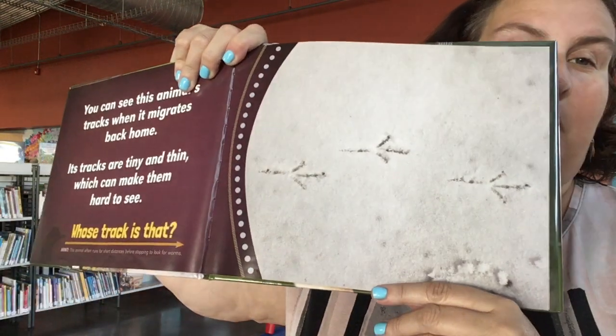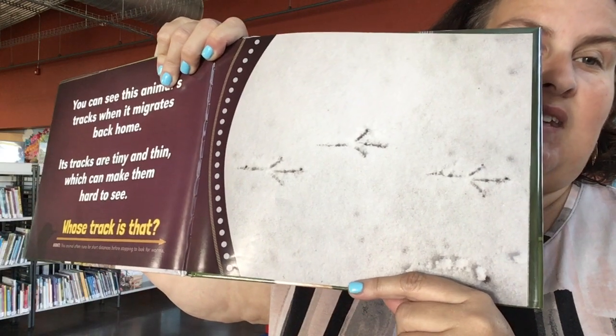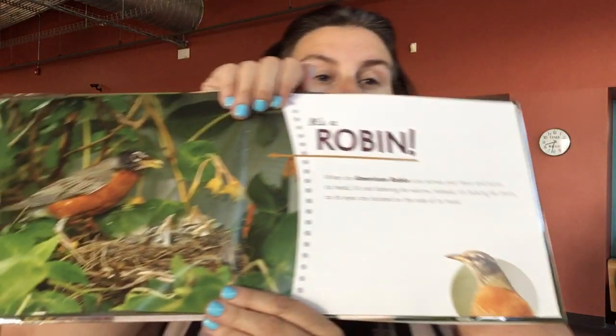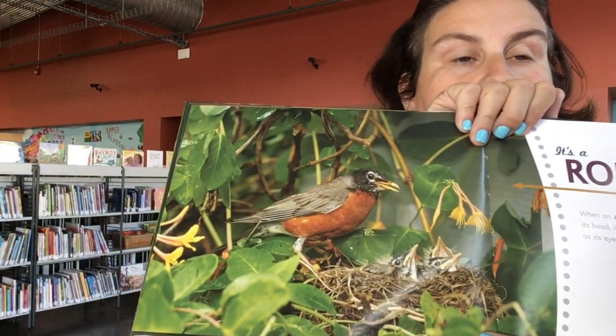You can see this animal's track when it migrates back home. Its tracks are tiny and thin, which can make them hard to see. These are the ones I like the most, in the sand at the beach. This one belongs to the robin. Anybody have robins in their yard? After it rains, see if they've been in your sandbox.